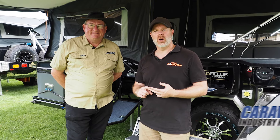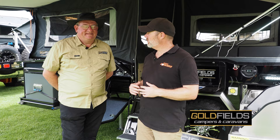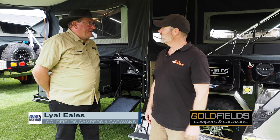G'day guys. Nowadays we've got motorhomes, caravans, hybrid caravans, and everything in between, but there's something beautiful about the humble camper trailer. Lyle, you've got a lovely looking forward fold camper here behind us. Can you tell us a little bit about it? Correct — this is the Grand Duke camper.